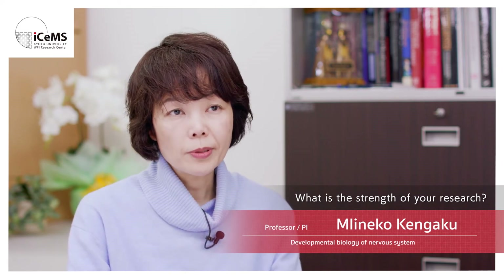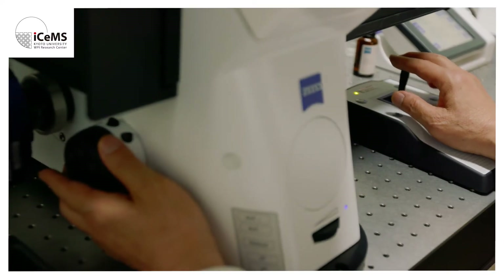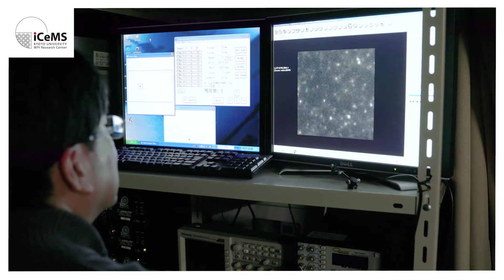Beautiful imaging is one major strength of my lab. We have discovered some new phenomena that have never been observed by other groups, if I say so myself. ISIMS has great microscope facilities, and by using those microscopes we are always challenging ourselves to visualize something that has been invisible so far. Another, perhaps more important, strength of my lab is that my team is a very international group of people with very different backgrounds and interests, and by combining the knowledge of those people we are solving very difficult questions.